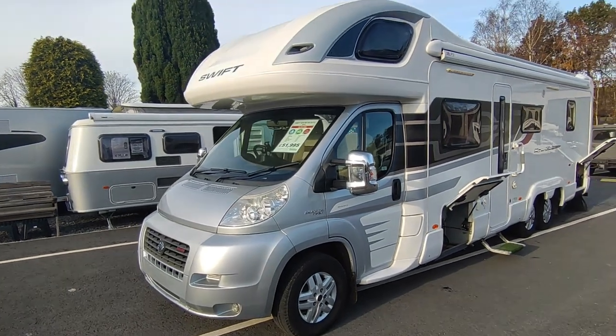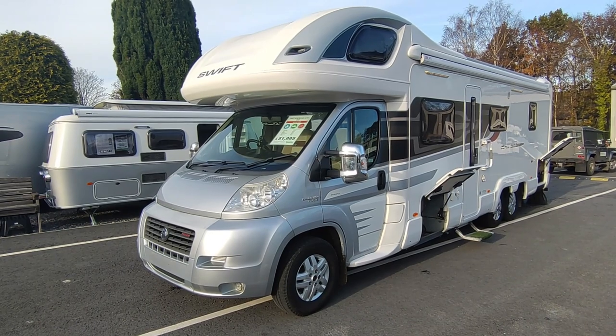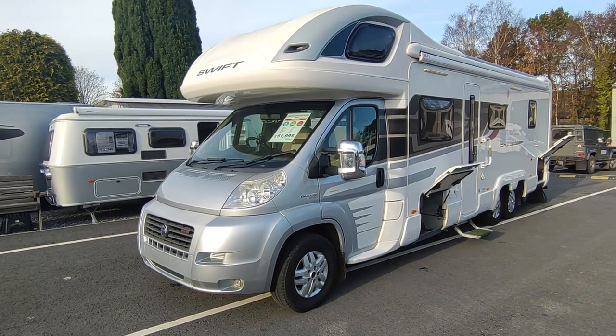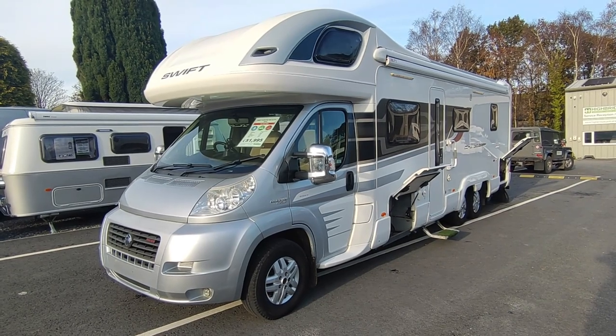Hi, this is Highbridge Motorhomes Devon Branch, and on this very pleasant mid-November 2023 day we're doing a quick video on this freshly arrived and absolutely amazing top-of-the-range Swift Contiki 669.